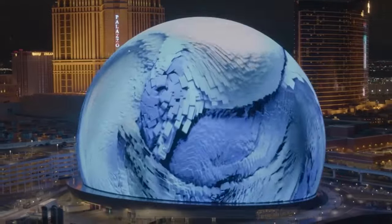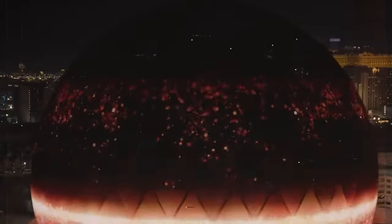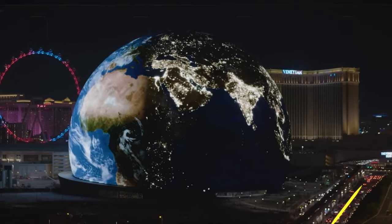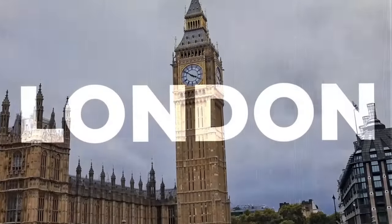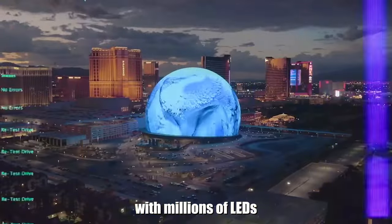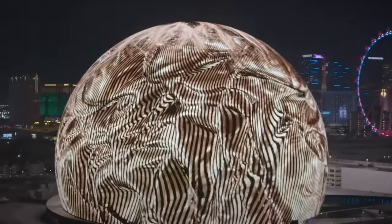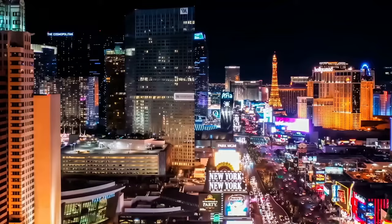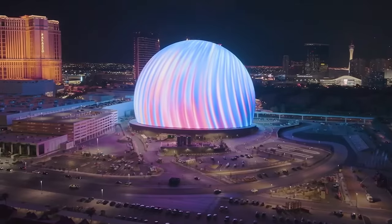While the global response to this extraordinary structure has been predominantly positive, there are valid concerns about its construction. Some Las Vegas drivers express worry about its dazzling lights being a potential distraction on the roads, and officials are actively collaborating with local authorities to establish safety regulations. Looking ahead to its planned London location, residents are apprehensive about excessive light pollution, arguing that such a brilliantly lit structure may suit a vibrant city like Las Vegas but could be out of place in a residential setting like Stratford in East London. This juxtaposition of opinions adds complexity to the ongoing discourse surrounding the building's impact on its surroundings.